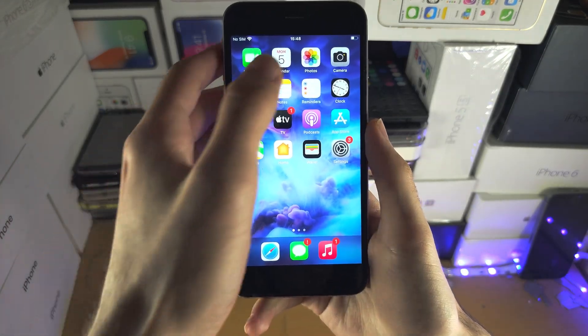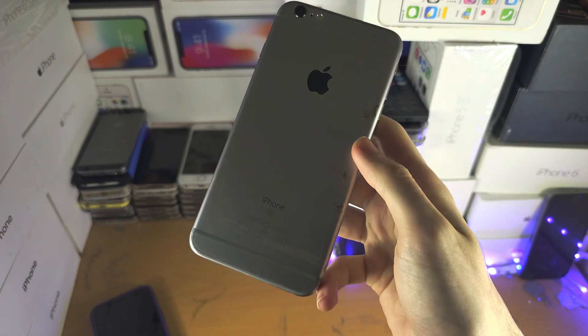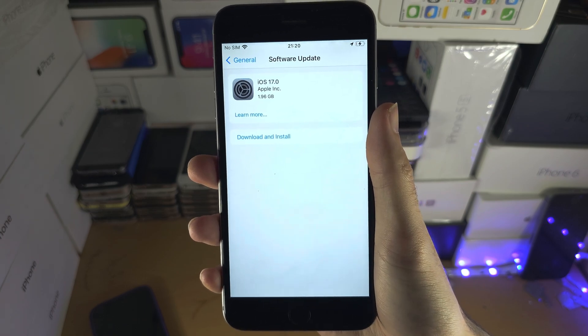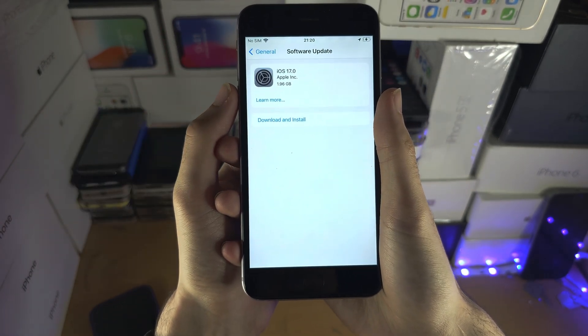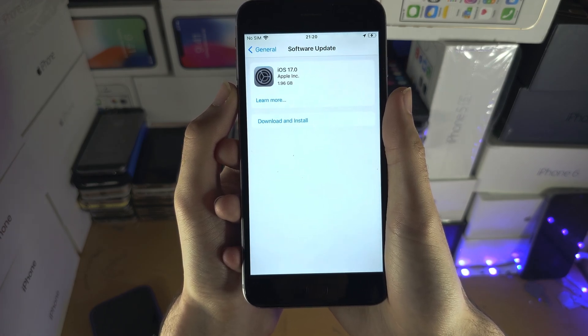Welcome everyone. You may be wondering if you can get iOS 17 on your iPhone 6s Plus, and unfortunately the answer is no. The reason why is this iPhone never got iOS 16, and therefore even if you try and play around, you're not going to be able to get iOS 17. To break it down for you,